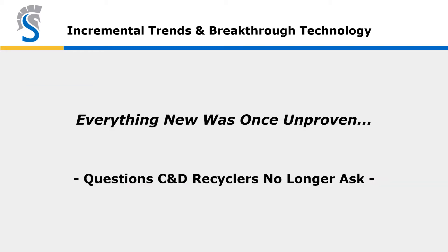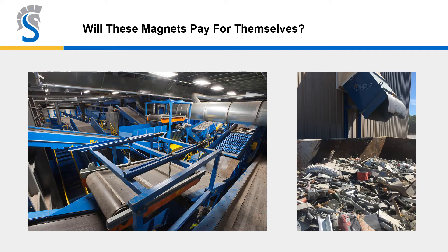We're first going to focus on incremental trends before we get to the exciting breakthrough technologies. Everything at one stage was unproven — and the following are questions that C&D recyclers used to ask, but don't ask anymore. Will magnets pay for themselves? Always, every time. Wherever the burden depth is reasonable and the top size is controlled, the payback is compelling.